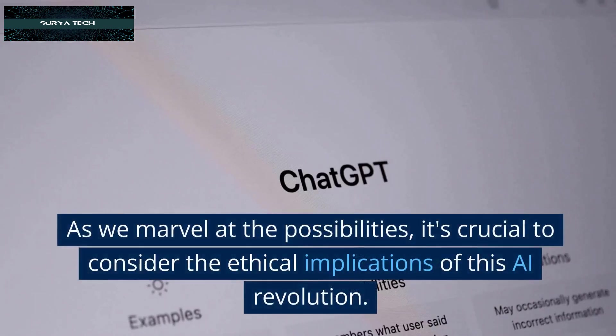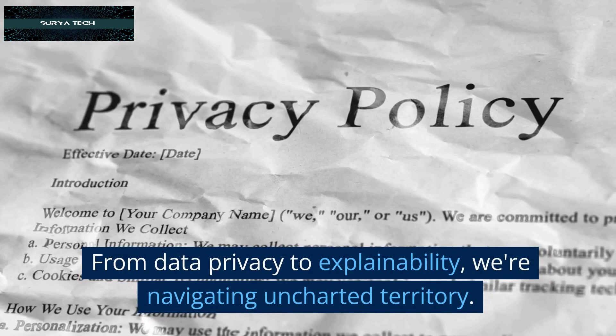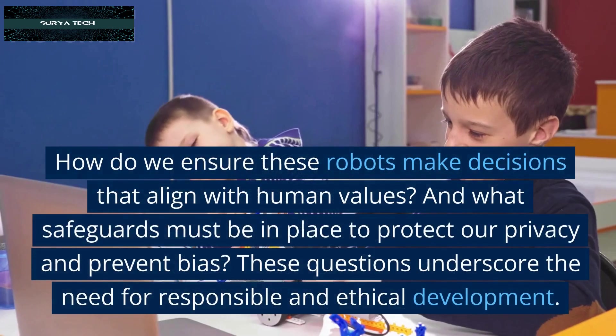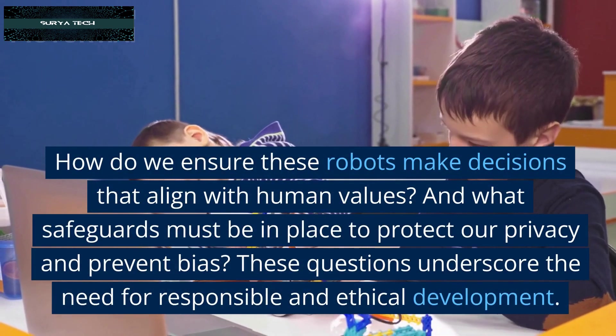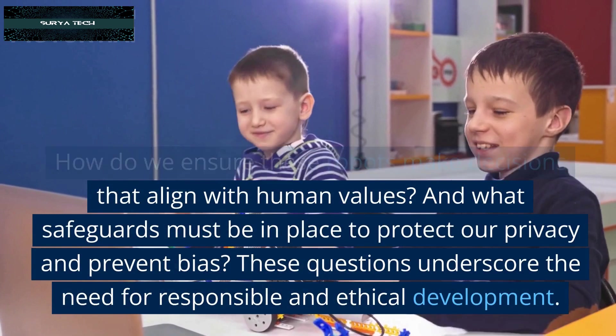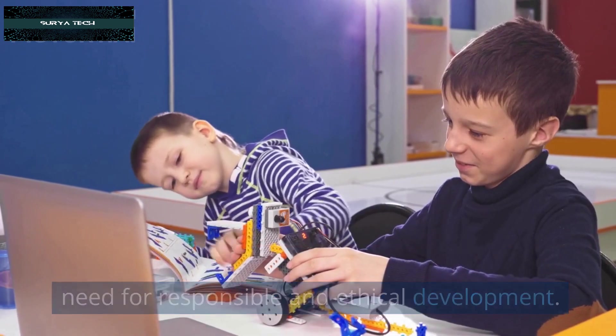The Ethical Landscape: As we marvel at the possibilities, it's crucial to consider the ethical implications of this AI revolution. From data privacy to explainability, we're navigating uncharted territory. How do we ensure these robots make decisions that align with human values? And what safeguards must be in place to protect our privacy and prevent bias? These questions underscore the need for responsible and ethical development.